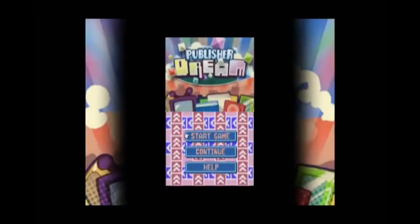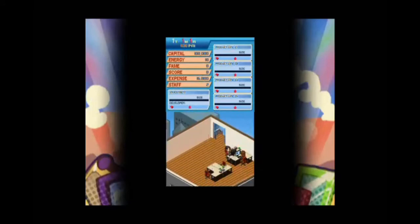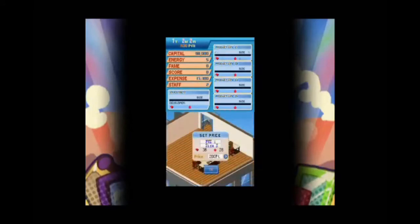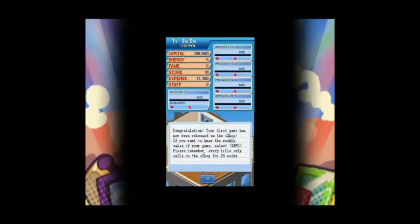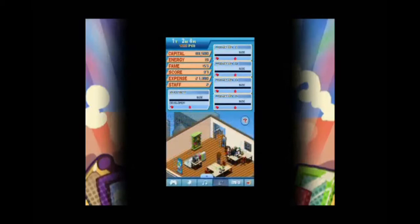Publishers Dream, I believe, is made by the same person because it looks identical. It's basically the same concept, except instead of running a bookstore, you are trying to become a video game publisher. I found it a bit more confusing — it suffers from the same problem of not giving you a step-by-step tutorial, and even the reading section is not super comprehensive. I would say if either of these games appeal to you, maybe try Bookstore Dream first, and then think about whether you want to give Publishers Dream a try. They're not bad games though — if you're into games like Theme Park, I would recommend checking them out.